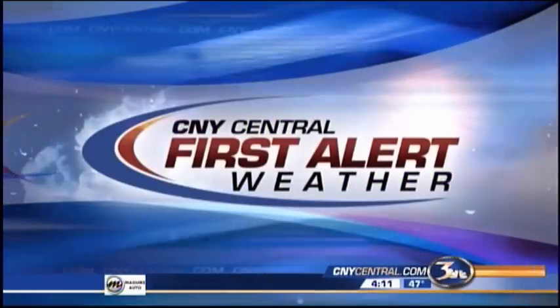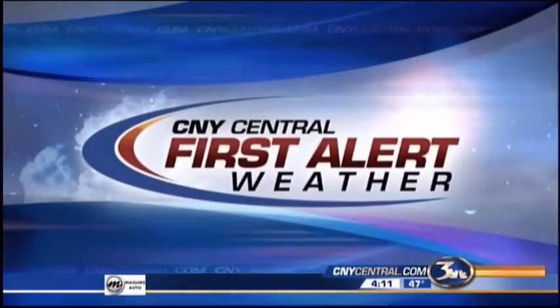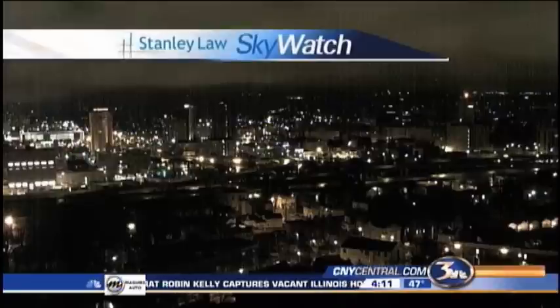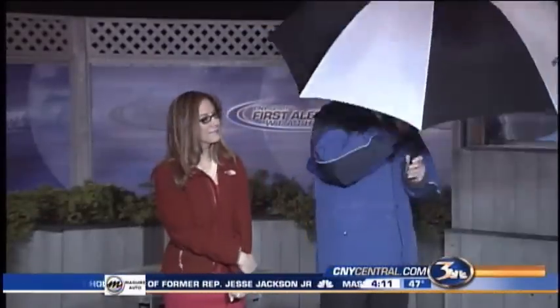It's 4:11 on this Wednesday morning — already mid-week. Stan-lock Skywatch live in downtown Syracuse. You may want to bring an umbrella along, even though you might not need it this morning. It's kind of right on the border. I don't think we really need it, but I'll be the chivalrous one to hold it anyway.